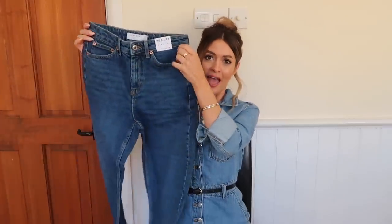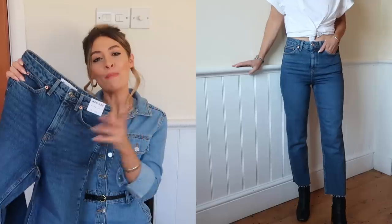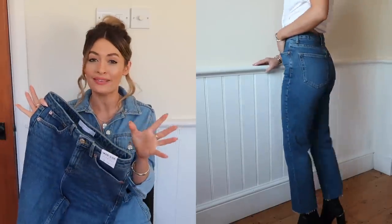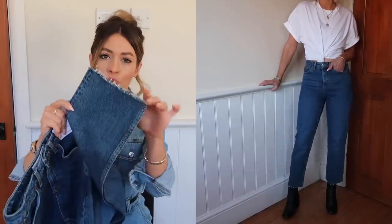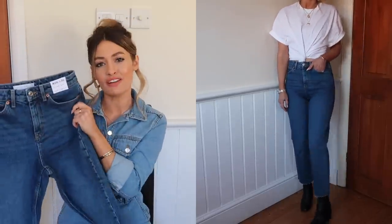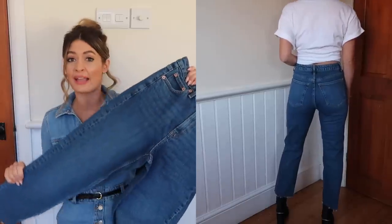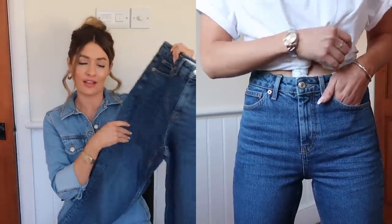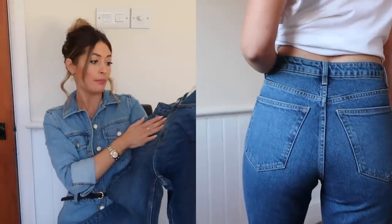If you love the style and fit of the last ones but over-destroyed ripped denim isn't for you, these might be more up your street. These are the same straight style but in a really gorgeous classic blue wash. They fit really well on the waist, nice and snug, fitted on the thigh and bottom — not tight but nicely fitted — then go into a straight leg with a clean cut finish at the bottom.